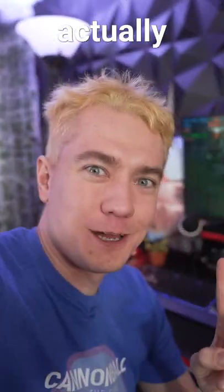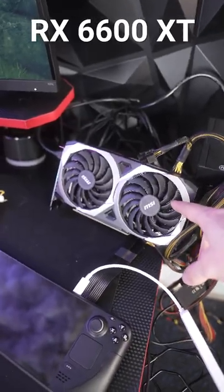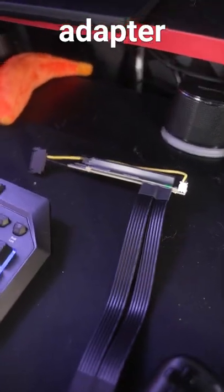The GPU on the Steam Deck actually works. This RX 6600 XT is connected to the Steam Deck via one of these — an M.2 to PCI Express adapter.